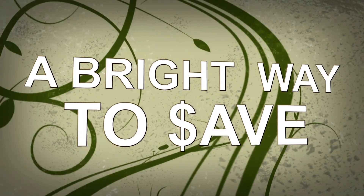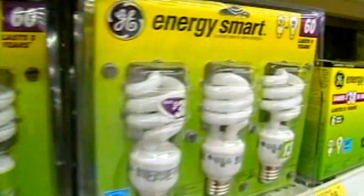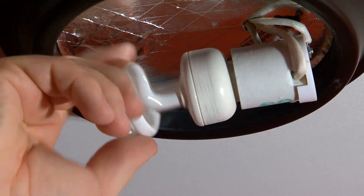Coming up next on GeneXpence.com, a bright idea to save some green by being green. You've seen those odd-shaped corkscrew light bulbs in stores — they're one of the cheapest and fastest ways to cut down on your energy bill.